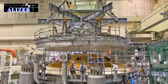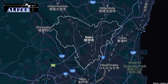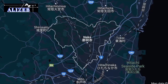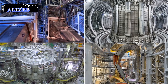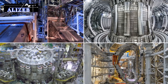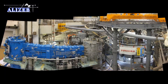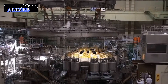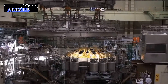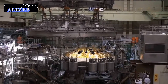The JT-60SA Tokamak, a technological masterpiece located in Naka, Japan, is a state-of-the-art fusion reactor that represents a culmination of decades of research and development in nuclear fusion technology. Designed to tackle one of the most formidable challenges in energy science, the JT-60SA aims to create and sustain the extreme conditions necessary for nuclear fusion — a process that could provide an almost limitless source of clean energy.